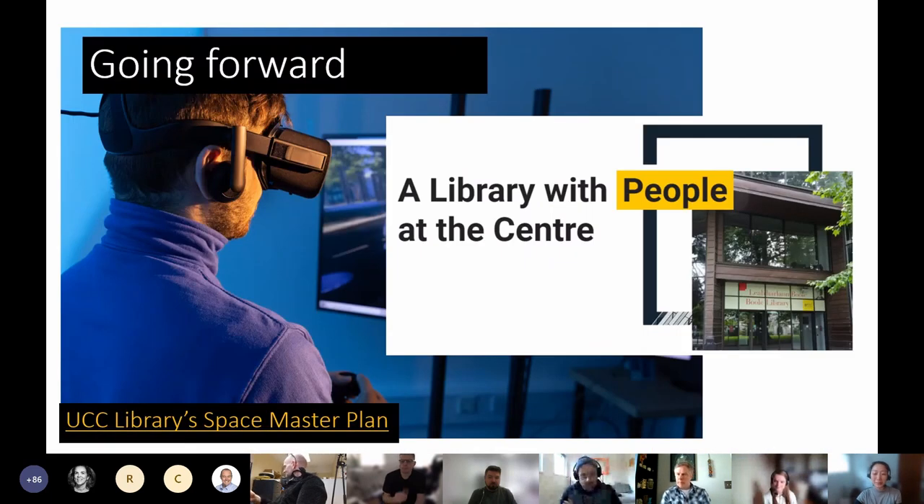But this is all just the beginning of where we hope to go. The library's VR room is just one part of our space master plan. We're continually considering new and emerging technologies and how they might be integrated into our services for all of our users. By offering VR services and spaces along with other technology-rich amenities, we're hoping to encourage cross-disciplinary collaborations and empower users to build their own capacity and digital skills and facilitate new forms of scholarship. At the end of the day, UCC Library is a place where people are at its center.